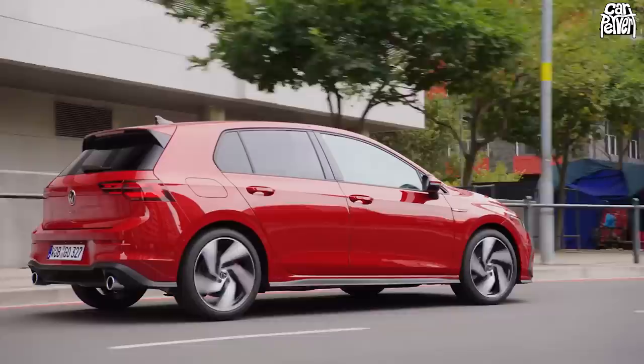I'm Jonny Smith, aka CarPervert, and this episode is all about the new Mark 8 Golf GTI.